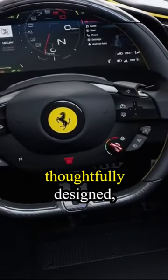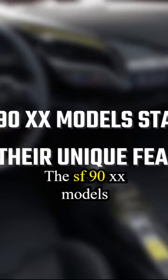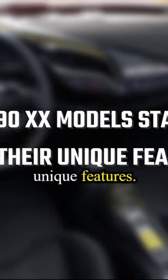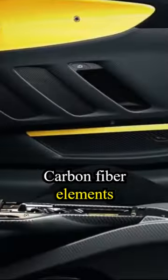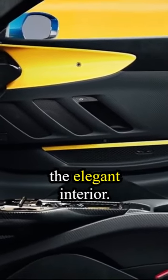It's a space that's been thoughtfully designed, with every detail serving a purpose. The SF90XX models stand out with their unique features. Carbon fiber elements are a key part of the design, adding a sporty touch to the elegant interior.